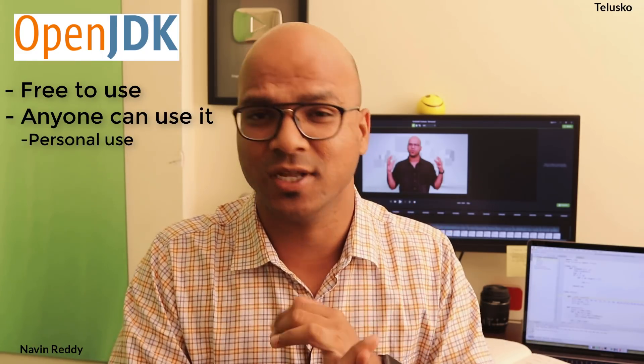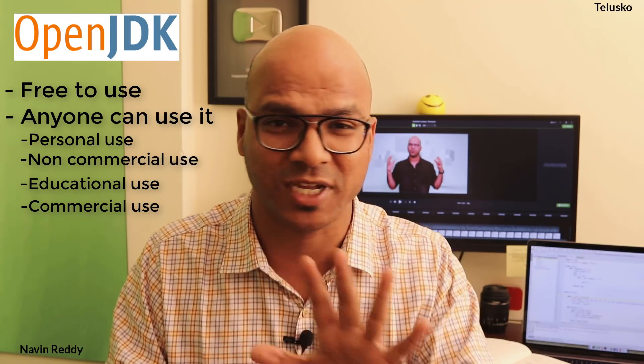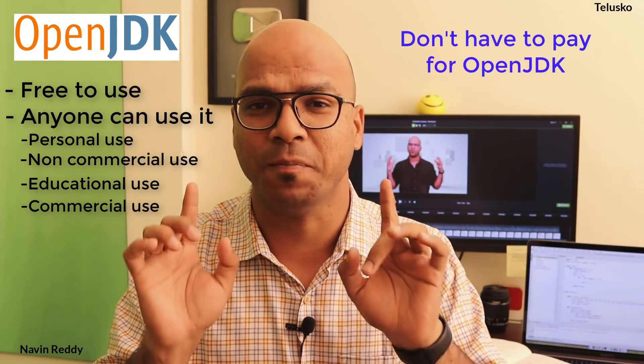OpenJDK is free to use. It's open source — everyone can use it for personal use, non-commercial use, and educational plus commercial use as well. So you can use OpenJDK everywhere and you don't have to pay a single amount.